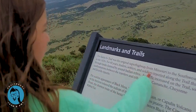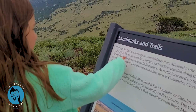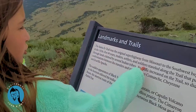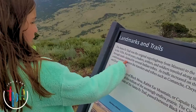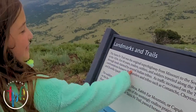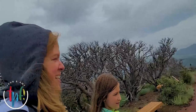A sign reads: Super highway from Missouri to the Southwest beginning in the 1820s for 60 years. Traders, settlers, and soldiers traveled along the trail, which passed through land owned by several Indian tribes. Quite the view.